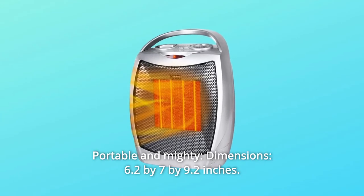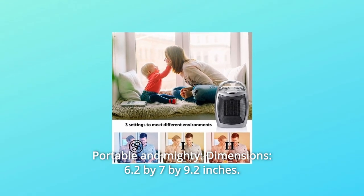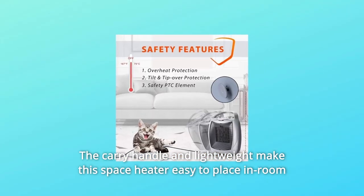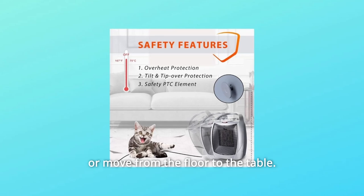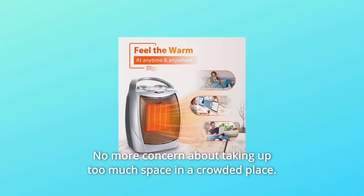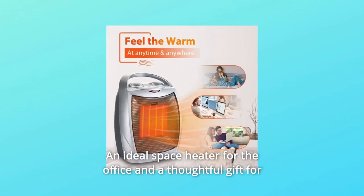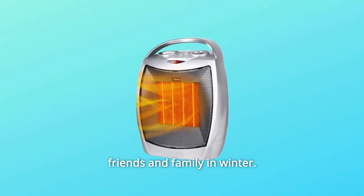Number 4: Portable and Mighty. Dimensions are 6.2 x 7 x 9.2 inches. The carry handle and lightweight design make this space heater easy to place in a room or move from the floor to a table. No more concern about taking up too much space in a crowded place. An ideal space heater for the office and a thoughtful gift for friends and family in winter.